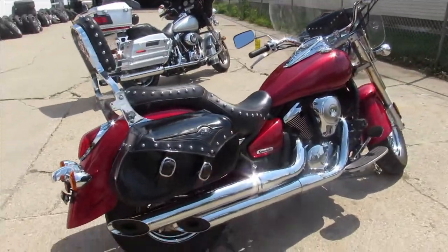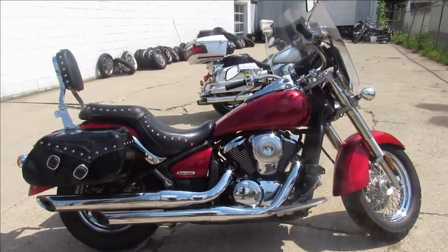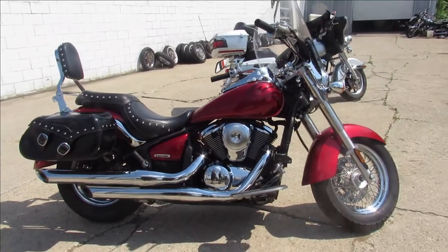That's a 2010 Vulcan 900. Give us a call, we'll get it done: 810-648-9500.